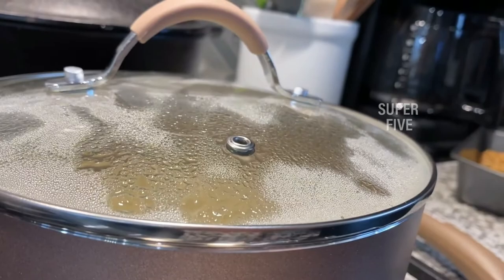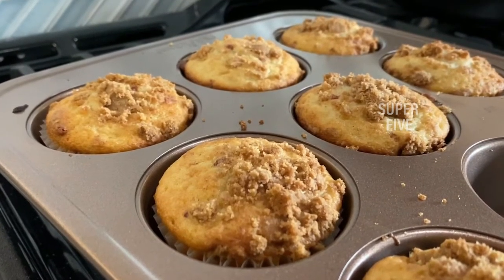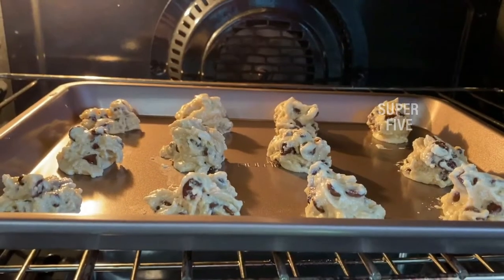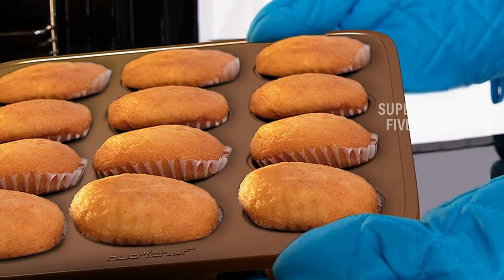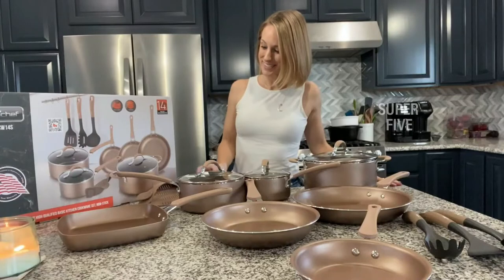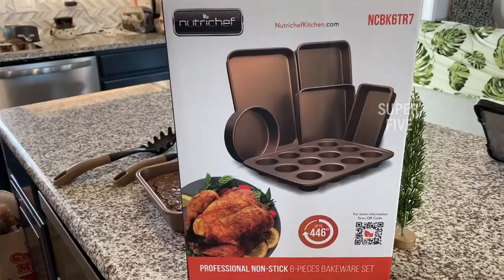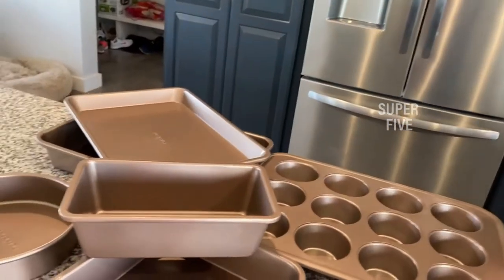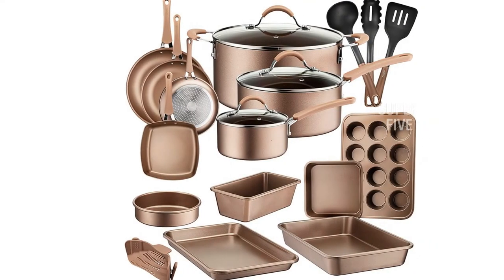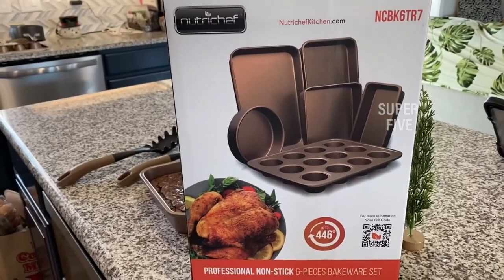This nonstick cookware set is not dangerous to your health, making it perfect if you want safe nonstick cookware. It is suitable for all cooktops including induction. The cool-touch ergonomic handles are heat resistant, ensuring comfortable and safe cooking. Pros: dishwasher safe, great full cookware set, stainless steel construction, easy to clean. Cons: price is somewhat high, and you should control the heating temperature for better results.